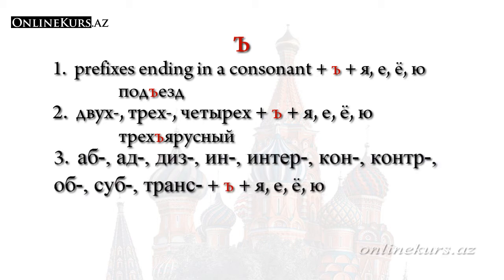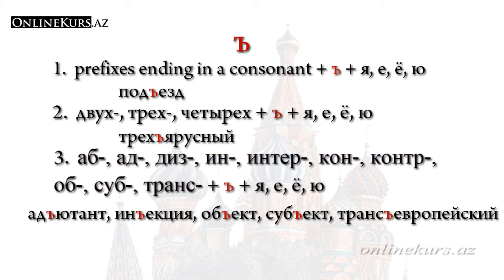After foreign prefixes — аб, ад, диз, ин, интер, кон, контр, or суб, транс — твёрдый знак is used. For example: адъютант, инъекция, объект, субъект, трансъевропейский, and so on. If we look at the word трансарктический, the твёрдый знак is not used there because твёрдый знак only comes before я, е, ё, and ю — and in трансарктический, the letter А follows транс. But in трансъевропейский, the first letter is е, so after the prefix транс we must use the separator твёрдый знак.